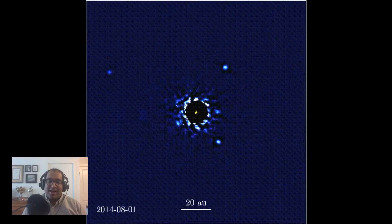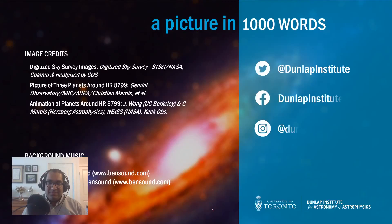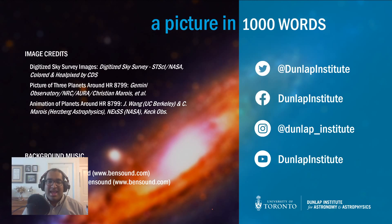But that's all we have time for today. Thanks so much for joining us for A Picture in a Thousand Words. Be sure to like, share, and subscribe, and definitely leave a comment below to recommend images you want us to dive deeply into. If you're watching on a live stream, stick around after the episode and I'll be around to answer any questions. Thanks so much!